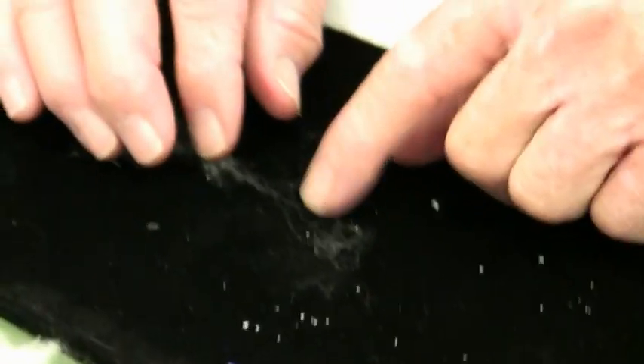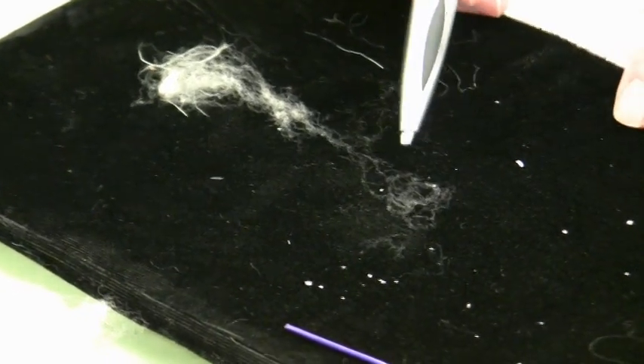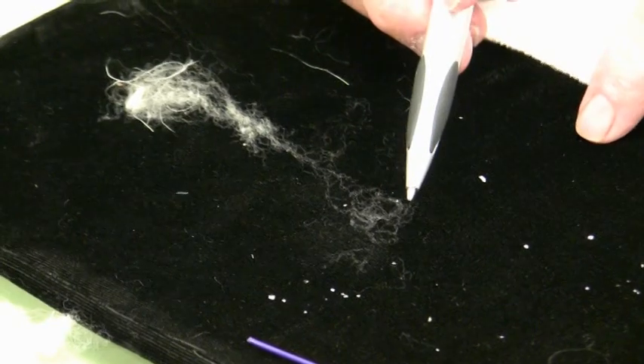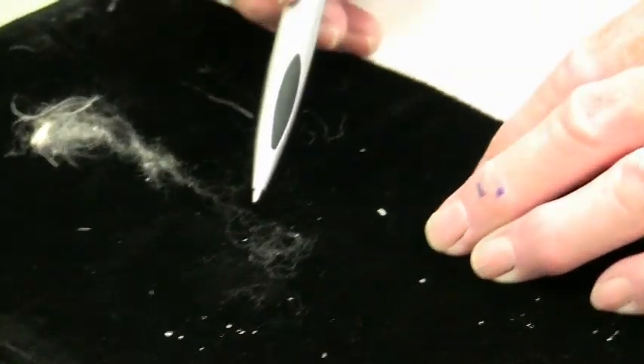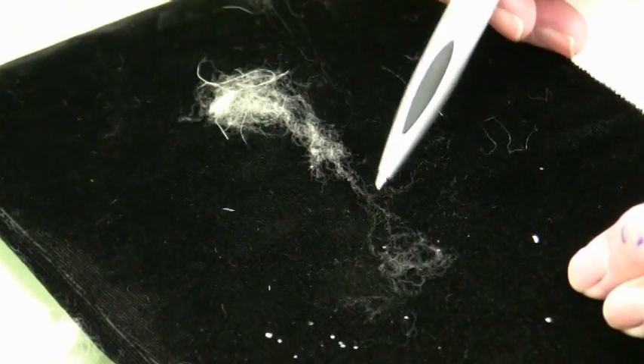Don't hesitate to use a magnifying glass. Can you see what we're talking about there? You don't see any occasional larger fiber that's straight — the tertiary fiber that we were talking about. This is just going to be wonderful.